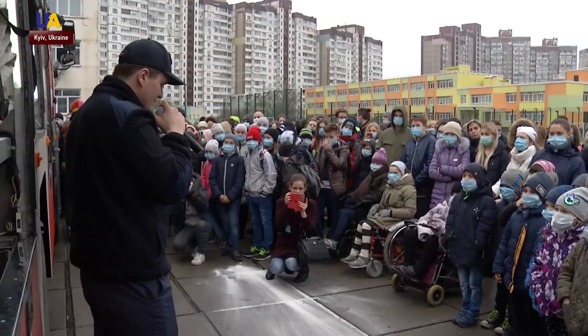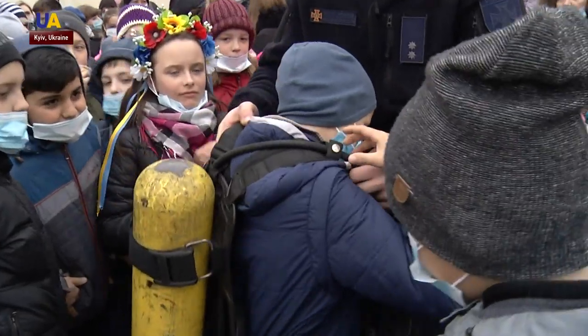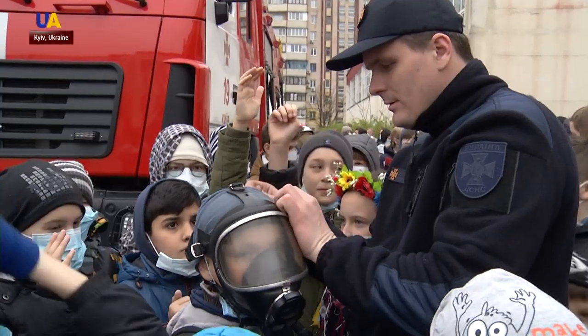The fire truck was the most interesting exhibit for the kids. Firefighters demonstrated all the tools in the truck and explained what they are for and how they work.